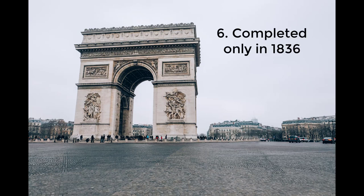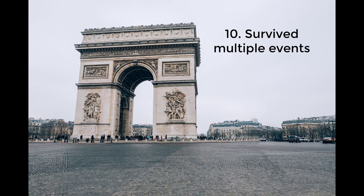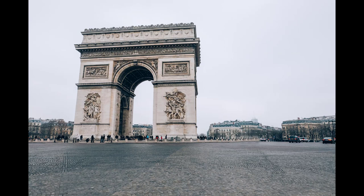The Arc de Triomphe was not completed during Napoleon's reign due to various political and financial reasons, and was finally completed in 1836. Situated at the western end of the Champs-Élysées, visitors can climb to the top for a stunning panoramic view of Paris, including iconic landmarks like the Eiffel Tower and the Louvre. Throughout history, the arc has been the site of numerous military parades including the annual Bastille Day Parade on July 14. Despite threats of destruction from Adolf Hitler during the Nazi occupation of Paris in World War II, the monument survived unscathed, standing as a symbol of French resilience and pride.